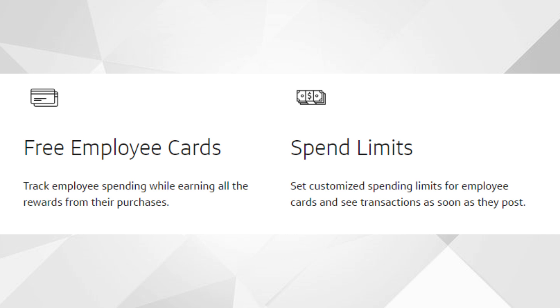You can also get employee cards for free. If you have five employees, for example, you can get five extra cards for free and set spend limits for each card — maybe $2,000 per month for one employee, or $100 to $200 for another. That's a pretty good benefit because with some other business credit cards out there, they actually charge you like $175 or so per card, so getting these employee cards for free with customizable spend limits is a solid perk.